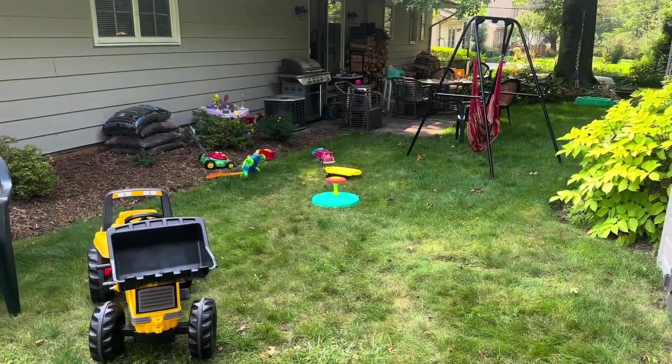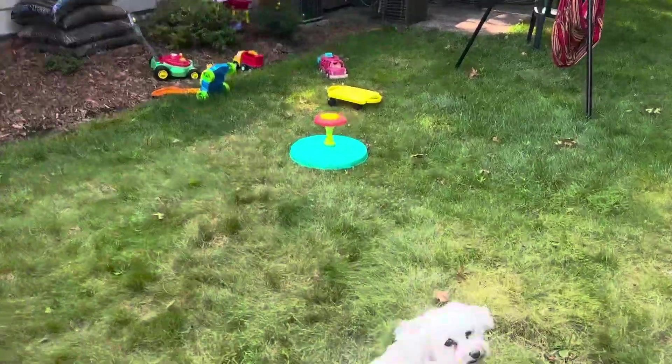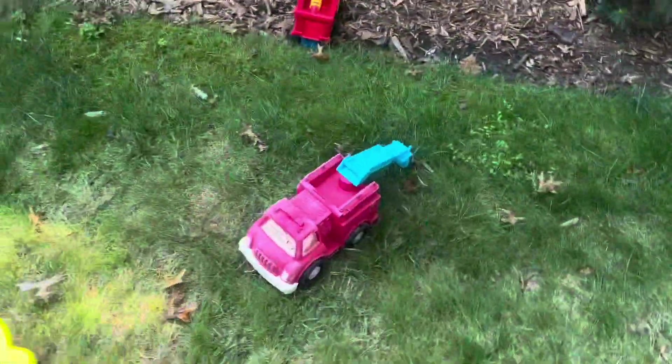Okay, do you see the red fire truck anywhere? Where's that red fire truck? Is it over here? I see it. I see it. Do you see it? There's the red fire truck.